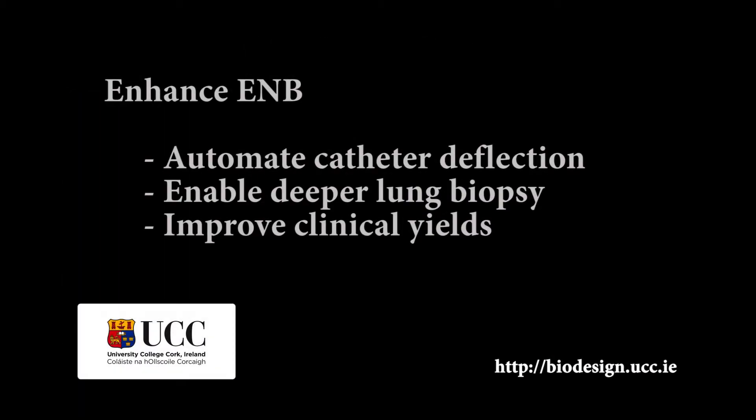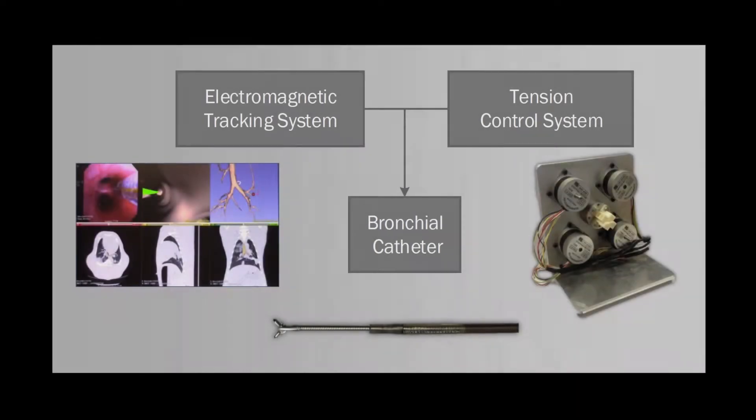The work detailed in this video aims to enhance current methods of biopsy by automating certain aspects of the procedure. We achieve this by developing a semi-automated system with the ability to remotely guide a catheter to the target region of the lung.